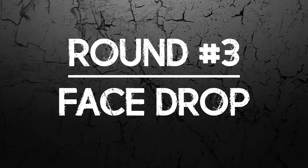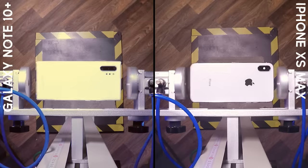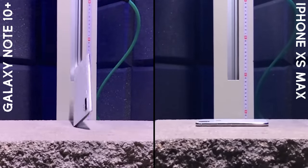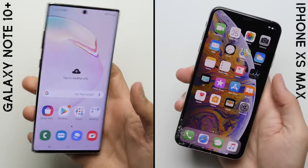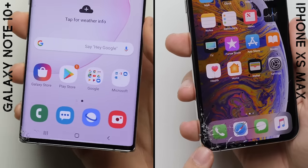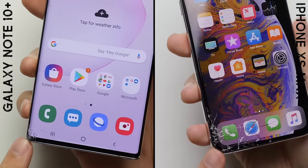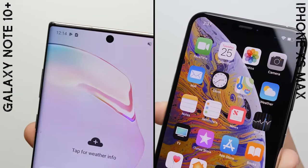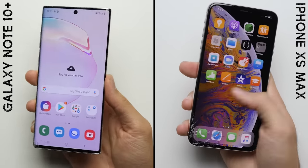Round number three: face drop. After the face drop, both phones once again see their glass cracked. However, this time it's the Note 10 Plus that fares significantly better. The iPhone's damage is definitely more spread out across that bottom left corner. And while the Note 10 Plus does have a hairline crack going up the left edge of the display, it can only really be seen under direct light, giving the win easily to the Note in round number three.